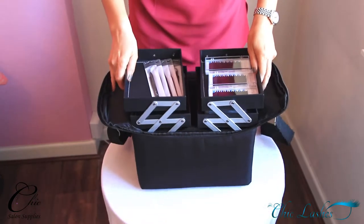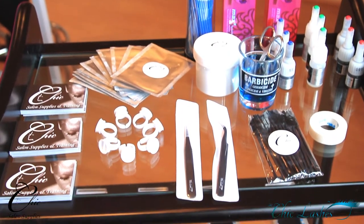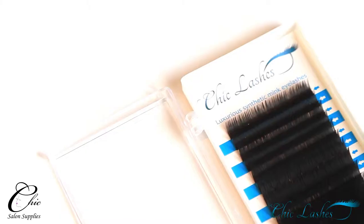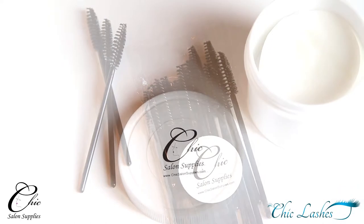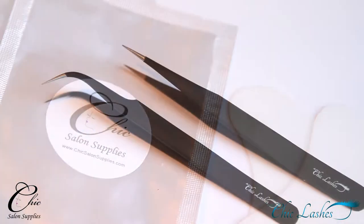In training, you receive your starter box with all your Chic Lash products. As a salon owner myself, I'm fully confident in the Chic Lash kit which is provided on the day of training. The kit can provide over 50 treatments, which means high profits for low investment.